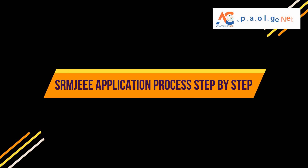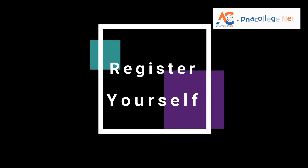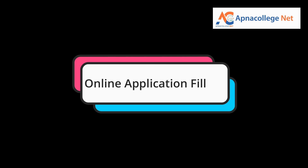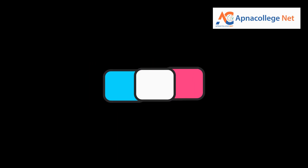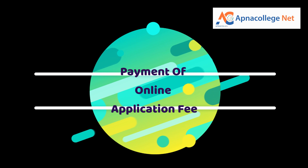For the SRM JEEE application procedure 2024 step by step: first, register yourself by entering your email ID and mobile number. The email ID submitted at registration will be used for all future correspondence until enrollment is completed, and changes to the email ID will not be permitted under any circumstances. Second, verify your email ID and continue filling out the application form online. Program preference is collected in this process — the student can select the campus and program, but specialization will be finalized at counseling. Have your class 10 mark statement ready to enter your registration number and other details. Then upload your photograph and signature, and finally pay the application fee of 1,200 rupees online.